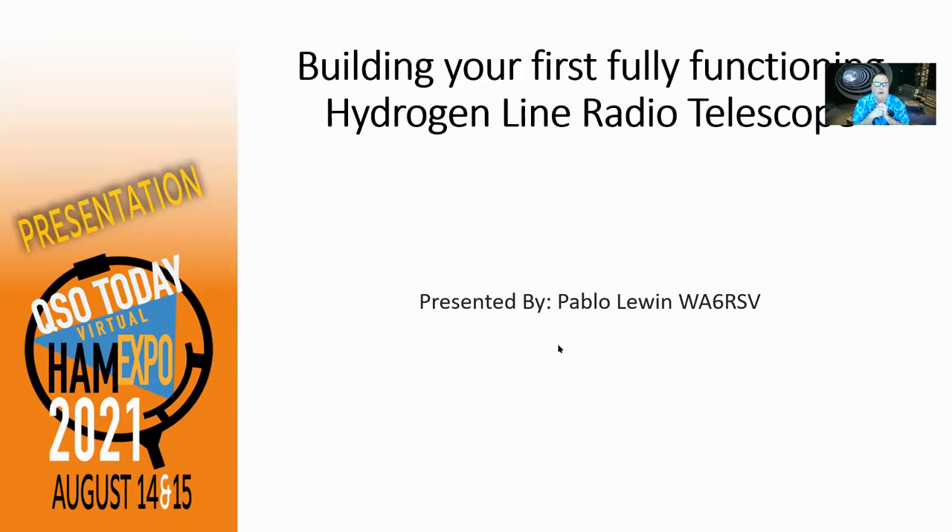Hi everybody. Welcome to the QSO Today Virtual Ham Expo 2021, Building Your First Fully Functioning Hydrogen Line Radio Telescope, presented by me, Pablo Lewin, WA6RSV.